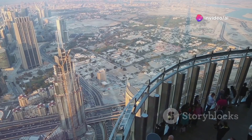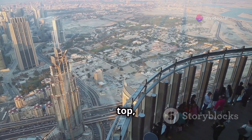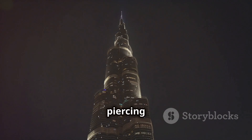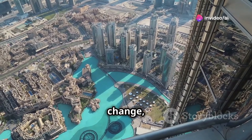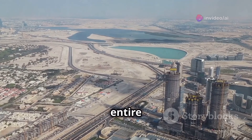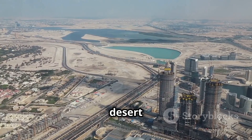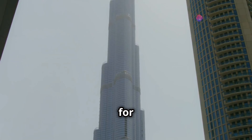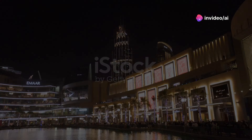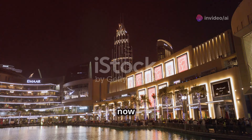First up, we start at the top — literally. The Burj Khalifa, piercing the sky at over 2,700 feet. Riding that elevator, your ears pop, you feel the pressure change, and then you're hit with the view. Looking out over Dubai, it's like the entire city is laid out before you — a sprawling tapestry of modern architecture and desert landscapes. This is one for the bucket list, no doubt.